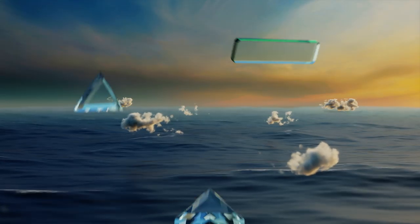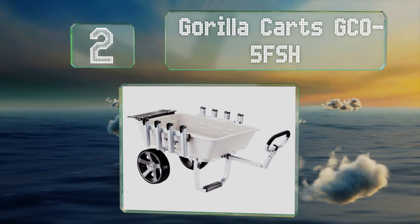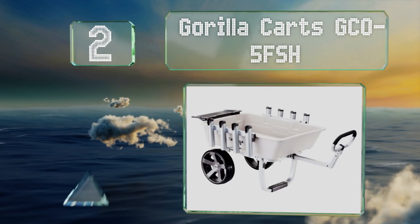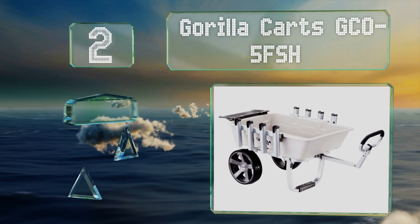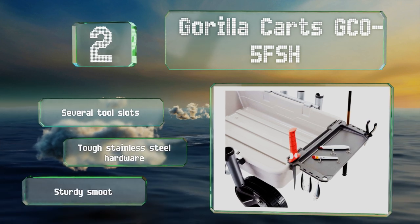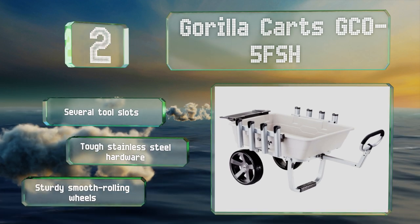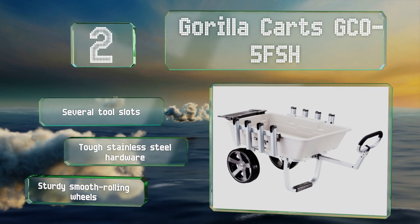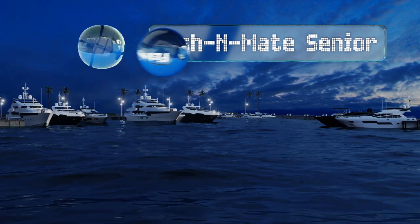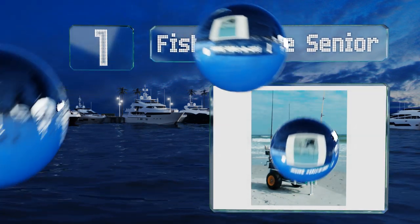At number two, the spacious bed of the Gorilla Carts GCO5 FSH accommodates plenty of bulky accessories, while its foldable bait tray comes in handy for organizing lures, leaders, and sinkers. With eight rod holders, it's a nice option for those who like to go out with friends. It features several tool slots, tough stainless steel hardware, and sturdy smooth-rolling wheels.